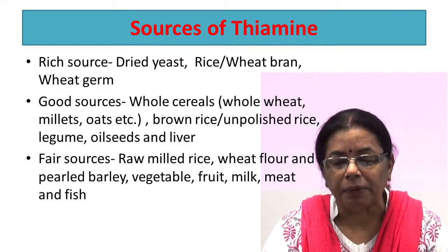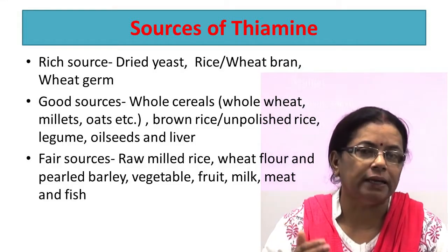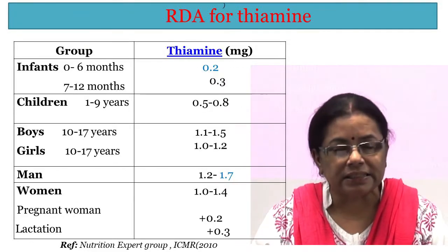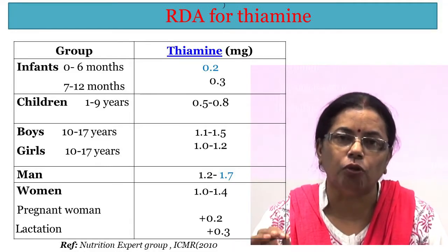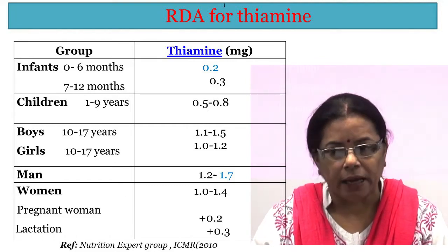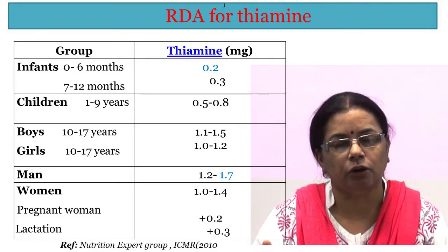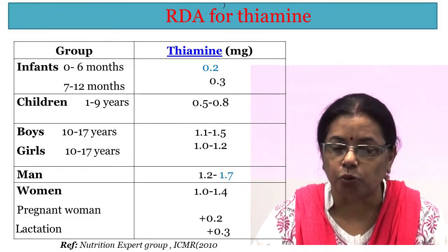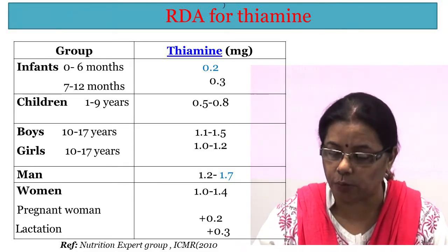The thiamine requirement is related to calorie intake. If calorie intake is more, then thiamine requirement will also be more. The RDA states that 0.5 mg of thiamine should be consumed for every 1000 calories. The thiamine RDA varies from 0.2 mg to 1.7 mg depending on age, sex, and physical activity. During pregnancy, an additional 0.2 mg has been recommended, and during lactation, an additional 0.3 mg has been recommended.